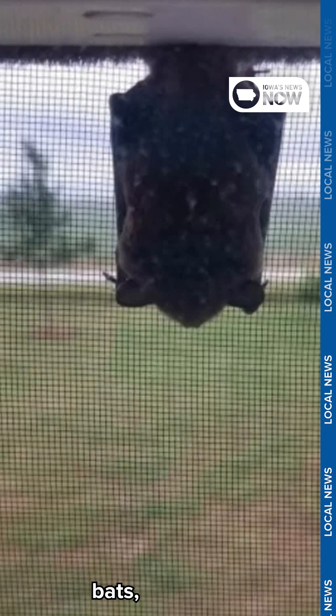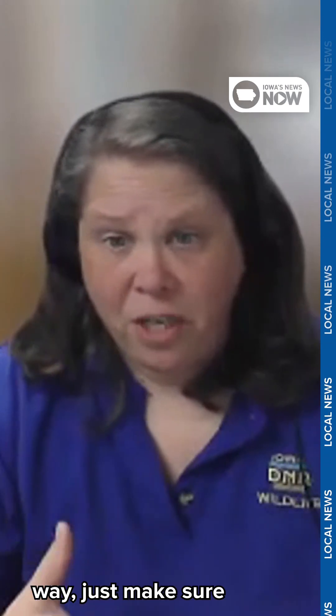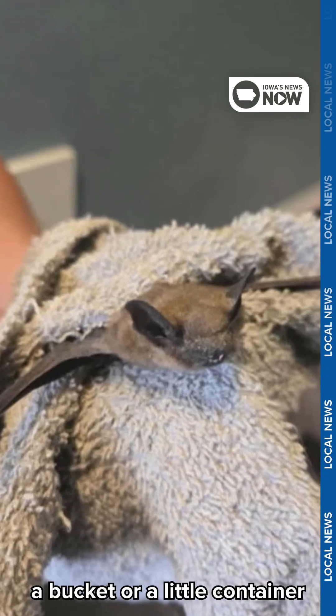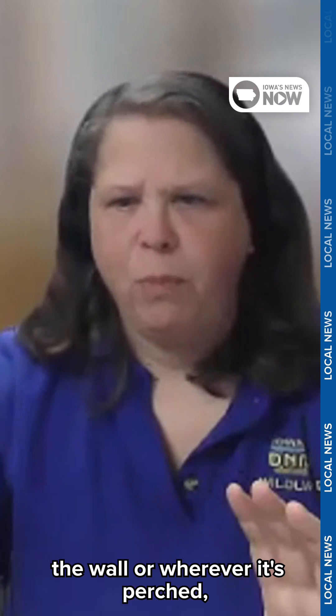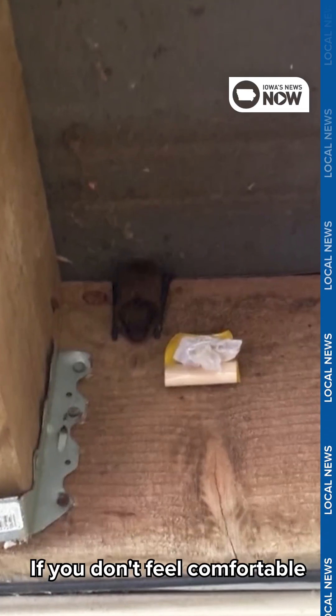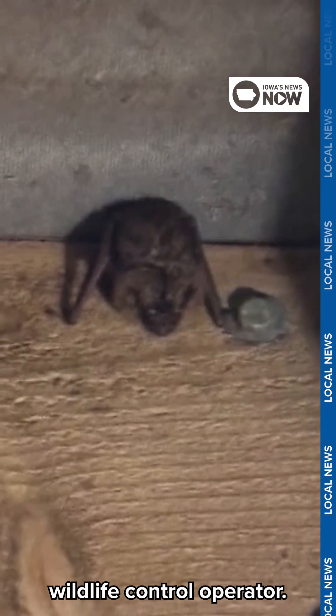You want to avoid touching bats, and if you do have to interact with a bat in any way, just make sure to wear heavy gloves. You can use a bucket or a small container to capture the bat against the wall or wherever it's perched, then use some cardboard to get under it. If you don't feel comfortable removing the bat yourself, you can contact a local nuisance wildlife control operator.